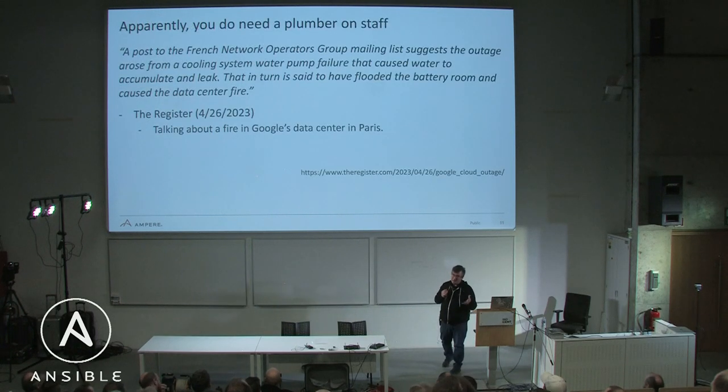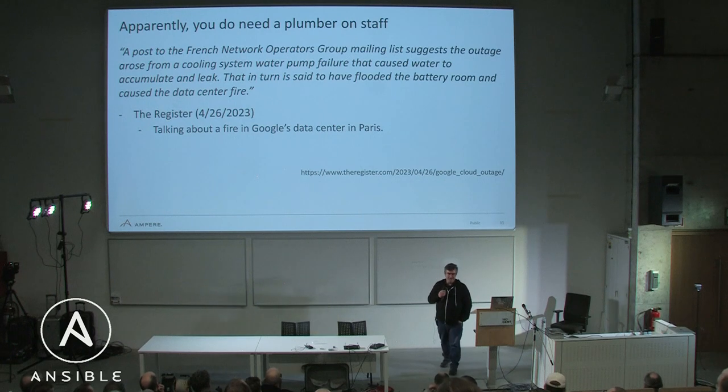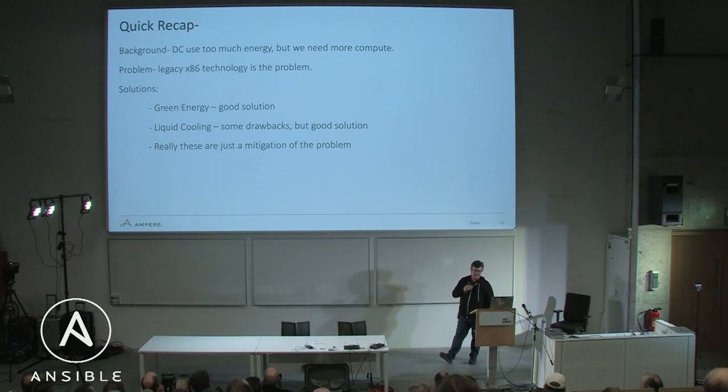And do you need a plumber on staff? Apparently this started off as a joke, but Google proved it true. They had a big leak, things failed, and they burned down their data center very quickly. I don't mean to laugh, but it started off as a joke for us and turned into 'oops.'